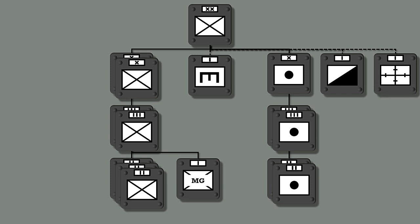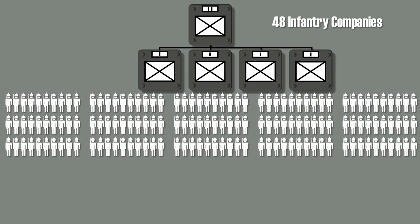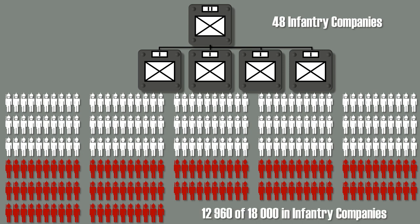This structure is quite abstract, so to get a better grasp on it in terms of men, let's go one level deeper. Each infantry battalion consists of four infantry companies. Since the division had 12 infantry battalions, there was a total of 48 infantry companies. Such a company itself consists of 150 men in peacetime, yet was increased to 270 in wartime. This meant that around 13,000 men out of 18,000 served in the infantry companies.